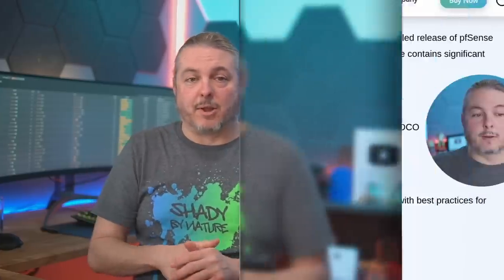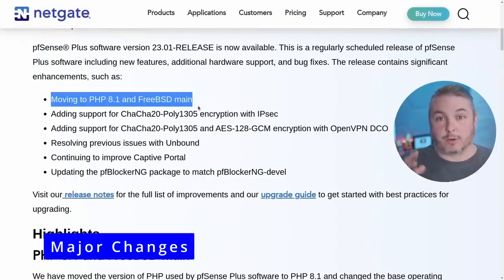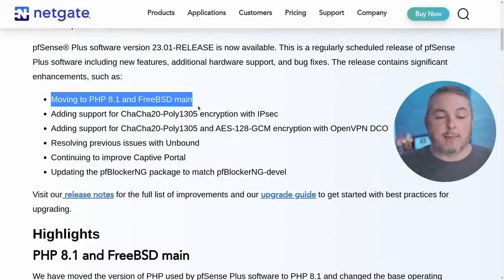We'll cover the highlights and link to all the details, and also touch on what doesn't work and a couple of known bugs as of today — the good news being there are workarounds. The first big major change, with a lot of reworking under the hood, is the move to PHP 8.1 and FreeBSD main. This means FreeBSD will be at version 14 as the underlying OS, and PHP 8.1 is supported all the way to 2024, with the older PFSense seven-series versions being end-of-life and sunset.